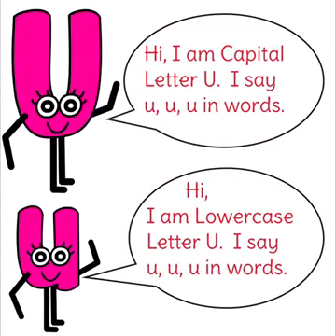Hi, I'm the capital letter U. I say 'uh' in words. Hi, I'm the lowercase letter U. I say 'uh' in words.